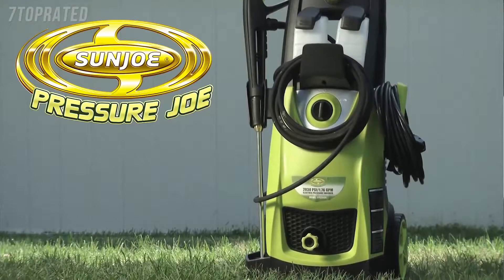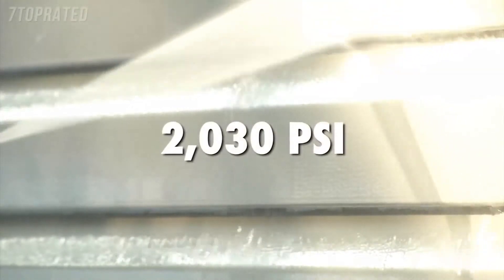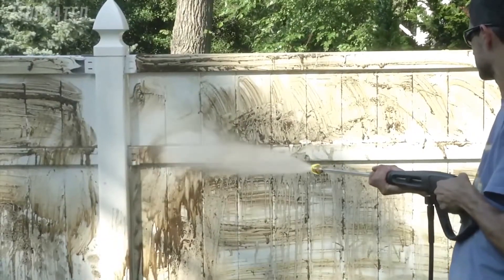Get set to do your dirty work with the Pressure Joe electric pressure washer. Packed with 1800 watts of power, Pressure Joe delivers a mighty blast up to 2030 pounds per square inch to demolish every bit of dirt. You name it, you aim it, grime is gone.